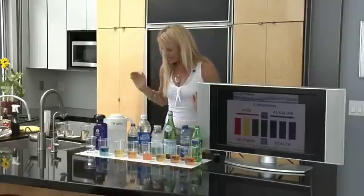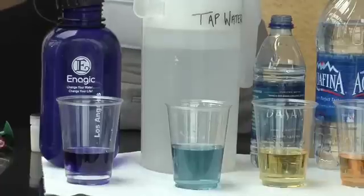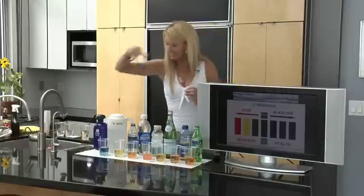There's nothing on here that I would recommend putting in your body except for this one right here. This is our kangen water, 9.5 pH. As you can see, this is a beautiful purple alkaline water.